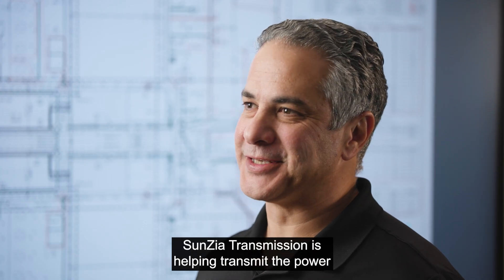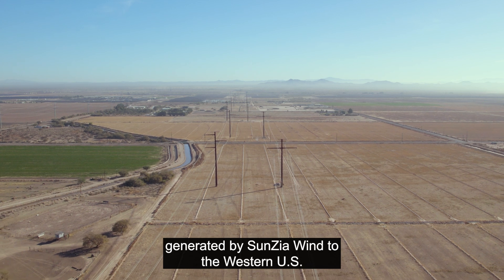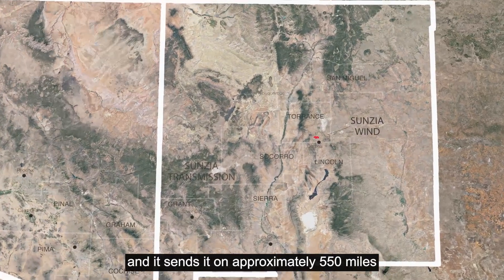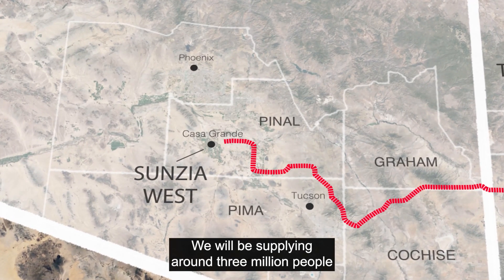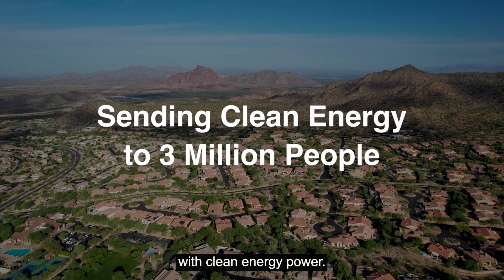SunZia Transmission is transmitting the power generated by SunZia Wind to the western U.S. The start of the line is in Corona, New Mexico, and it sends power along approximately 550 miles of transmission line to Pinal County in Arizona. We will be supplying around 3 million people with clean energy power.